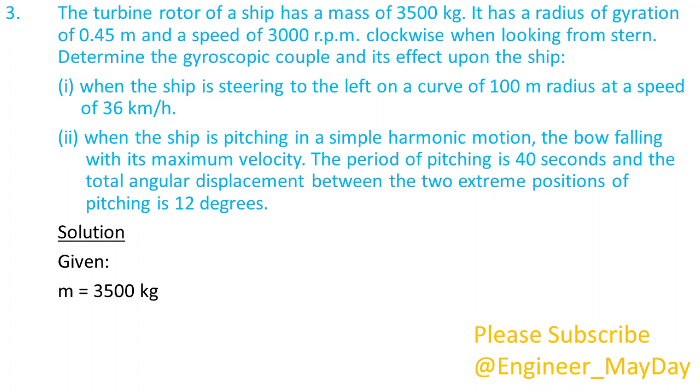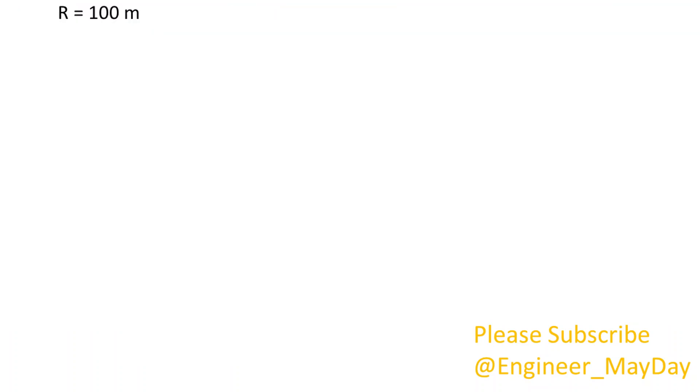Given: m equals 3500 kg, k equals 0.45 meters, n equals 3000 rpm, r equals 100 meters, v equals 10 meters per second, tp equals 40 seconds, phi equals 12 degrees.